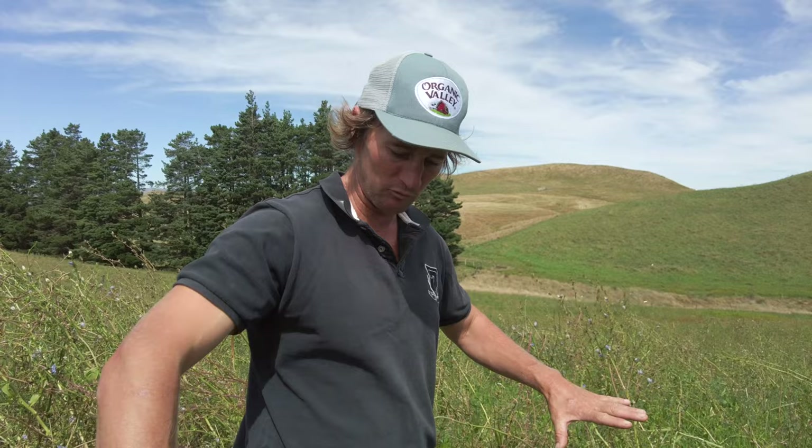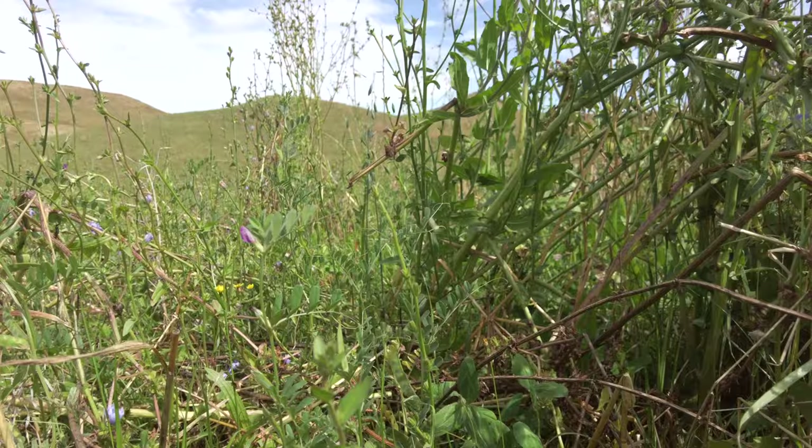That root network is basically your biological bank account. You're converting all that free atmospheric carbon and the plants are excreting it back down into the soil to feed everything. There's a difference between the regenerative grazing system and a cut-and-carry system — but from what we've seen on our runoff, we can actually grow our soil just as quick, if not quicker, through grazing cattle and trampling down.